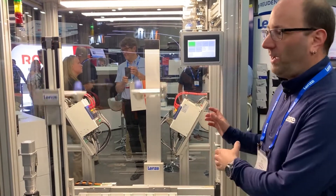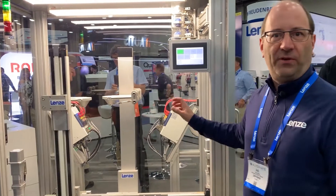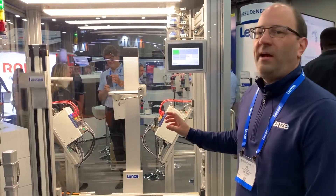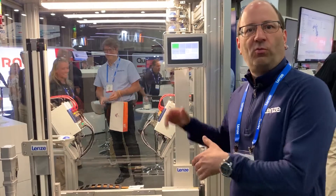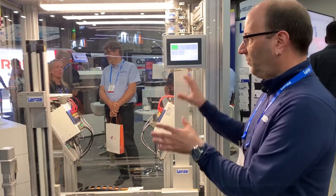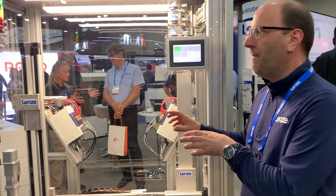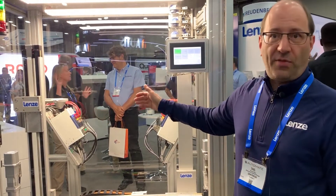In the back of the machine you can see four i950 servo drives. These are standalone drives where we run the motion within the drive itself. We don't have a motion controller in the whole system, and we don't have a vision system or any kind of additional sensors — everything is happening within the drives.